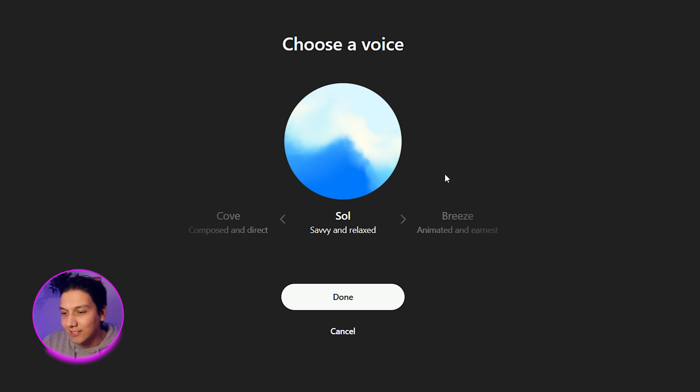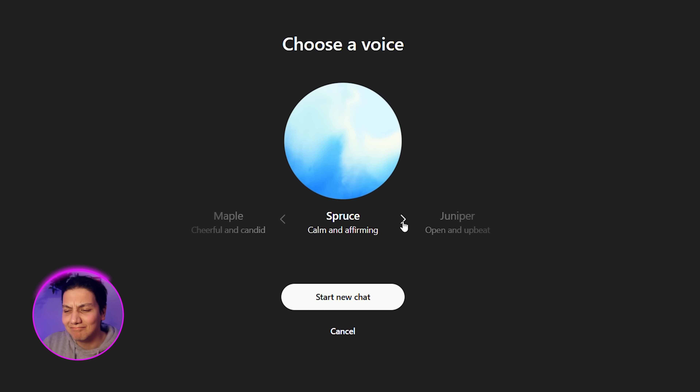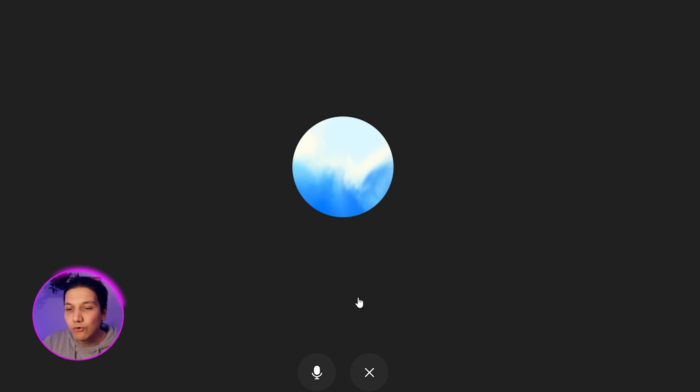If you aren't happy with the voice you got, you can actually change it by clicking in the top right-hand corner. You can see options like Sol — let's take a listen: 'Hey, what's up? Feel free to ask me about anything that's on your mind.' There are several voices to choose from, each with a different greeting. I like this one, so I'm just gonna click on 'Start a New Chat.'